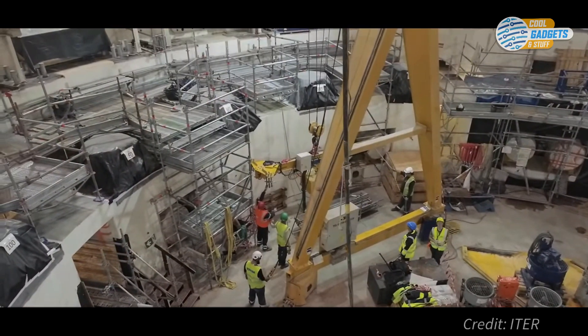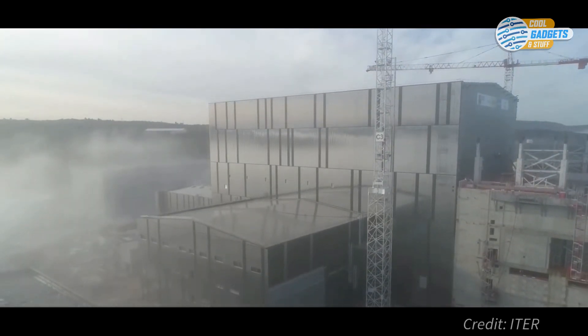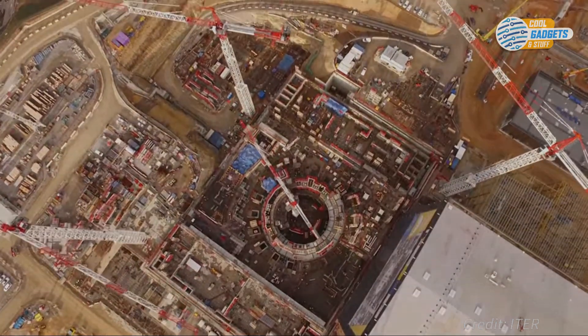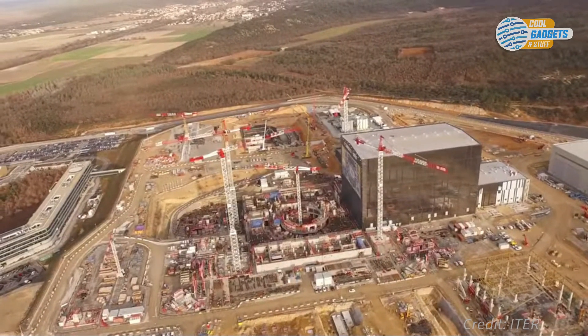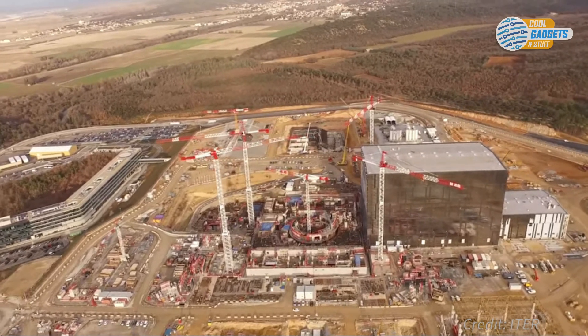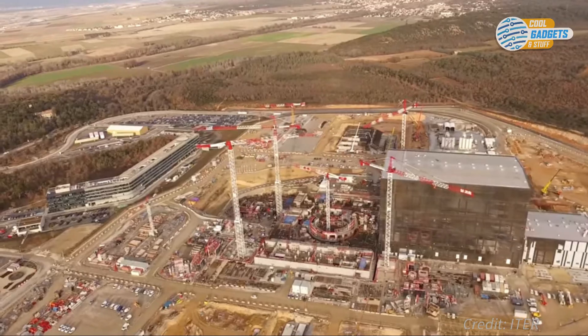ITER's first plasma is scheduled for December 2025 and will be the first act of ITER's multi-decade operational program. ITER's planned successor, DEMO, is expected to be the first fusion reactor to produce electricity in an experimental environment. DEMO's anticipated success is then expected to pave the way for future commercialization and use of fusion power, possibly from 2050 onwards.